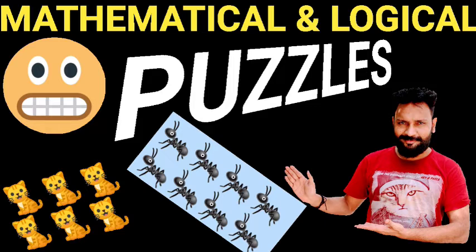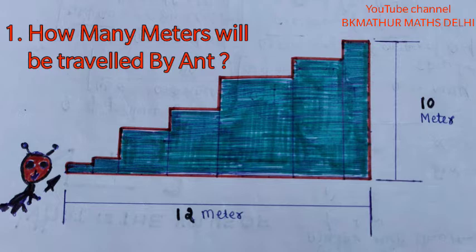There are some puzzles in front of you, let's start. Alright guys, so first of all, there is puzzle number one in front of you. It says: how many meters will be traveled by an ant? There is an ant — my drawing is not good, so you can see it. This ant will go up to the top via stairs. How many meters to cover the distance? Think about it — pause the video, it will be fun, and then check your answer.